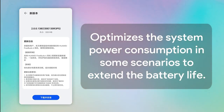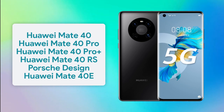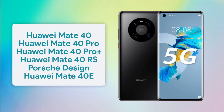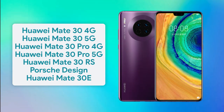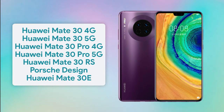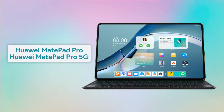The list of devices receiving the new battery improvement updates includes: Huawei Mate 40, Mate 40 Pro, Mate 40 Pro Plus, Mate 40 R Sports Design, Mate 40e, P40, P40 Pro, Mate X2, Mate 30 4G, Mate 30 5G, Mate 30 Pro 4G, Mate 30 Pro 5G, Mate 30 R Sports Design, Mate 30e, Mate Pet Pro, and Mate Pet Pro 5G.